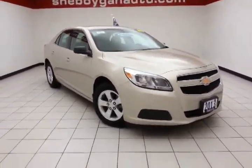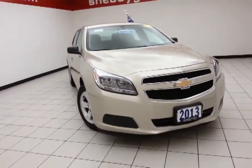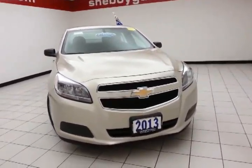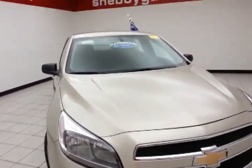Today's special is the 2013 Chevy Malibu LS, stock number B3945A. 13,000 miles on this one-owner, local, straight vehicle, which comes to us with a clean AutoCheck history report.